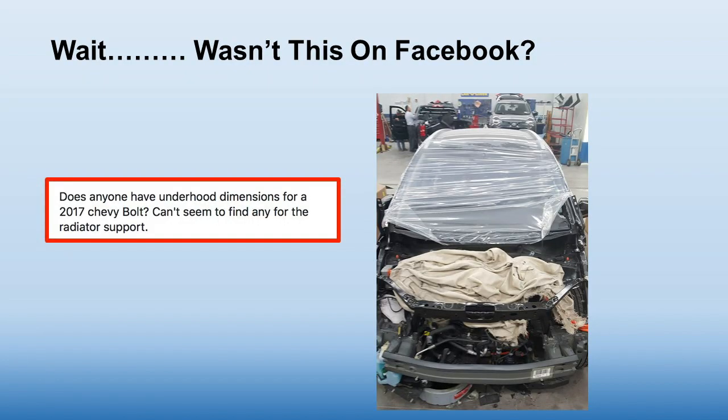The question on Facebook was a picture of this 2017 Bolt in a state of teardown — disassembly. There's no glass. We were all kind of guessing what had happened to this car.